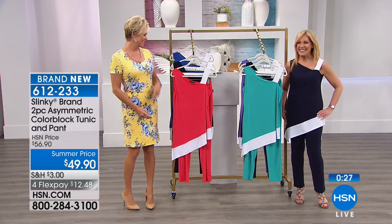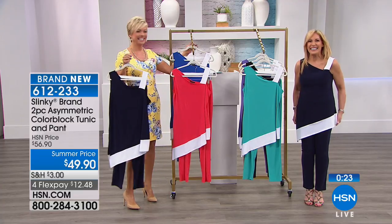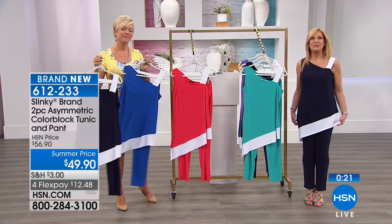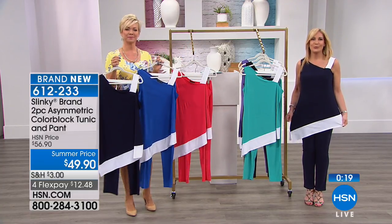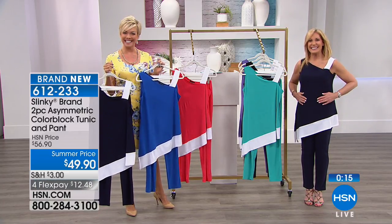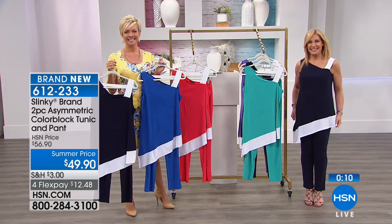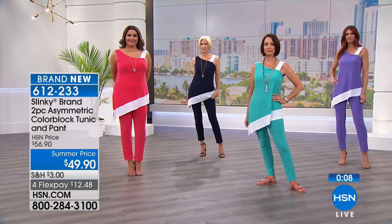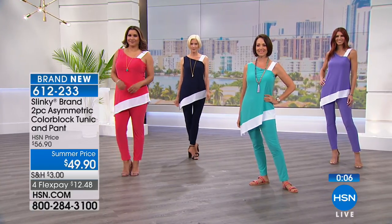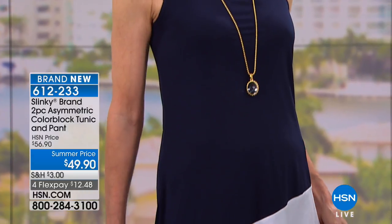Nice choices for sure! How long have you been shopping with us for Slinky? Oh, I don't know — I know I've got a lot of it and I do like it. It wears well, it doesn't wrinkle, it covers up all my bumps and bulges. That's always a nice thing, isn't it? And you feel comfortable — I'm sure you get tons of compliments. Oh yes, I do, because whenever I wear something like that I always have the earrings, a necklace, bracelets, shoes — everything matches.